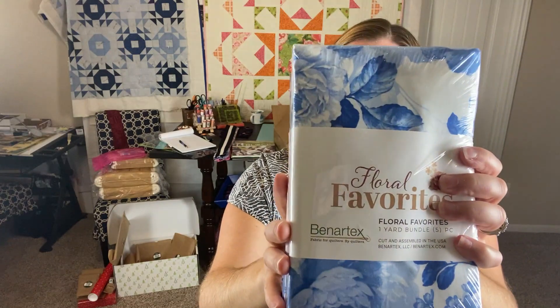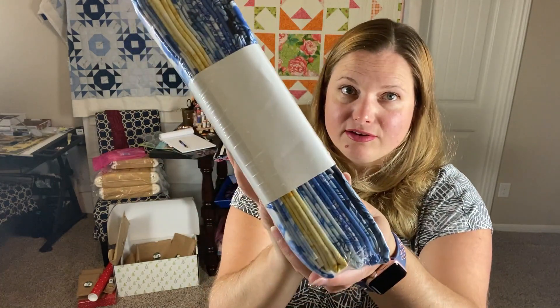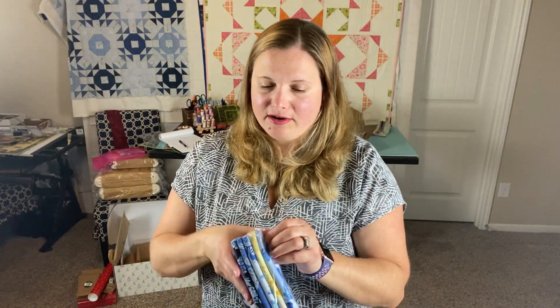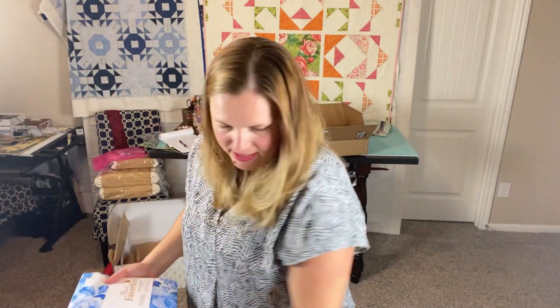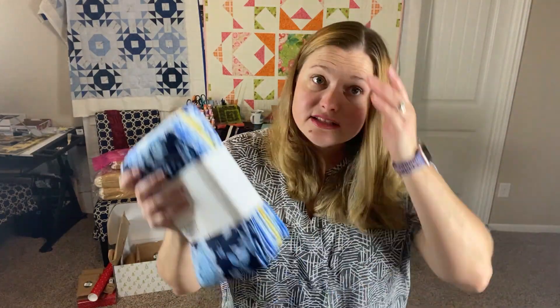This was the thing I really wanted to see — my mystery bundle of florals. It's a floral favorites one-yard bundle and there are five different fabrics in here. It looks really pretty — right up my alley — blues and yellows. I love blues and yellows together, and I think my gray would go nicely with this too if I needed to add in some other colors.